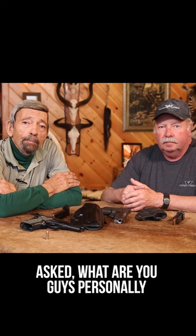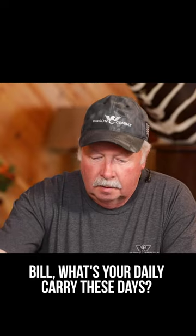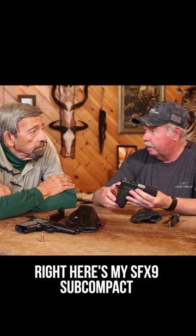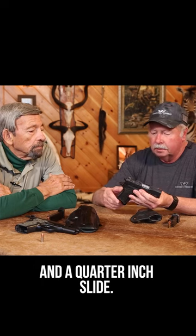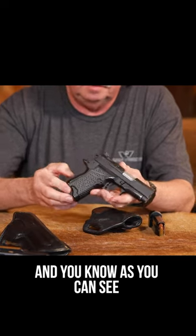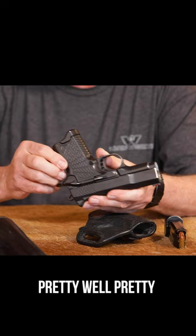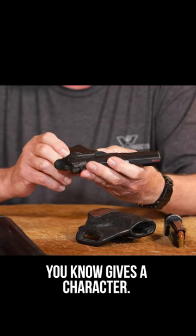Some readers asked what do you guys personally carry yourselves — Bill, what's your daily carry these days? Right here is my SFX9 subcompact, 10-round mag, three and a quarter inch slide. And as you can see by looking at it, it's pretty well worn — got quite a bit of finish wear on it. Gives it character, but that's my daily carry right there.